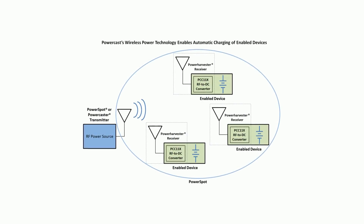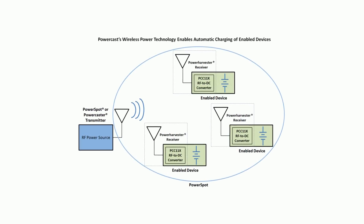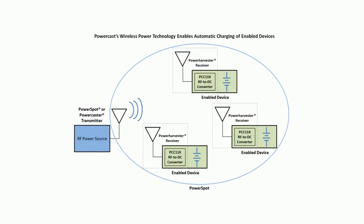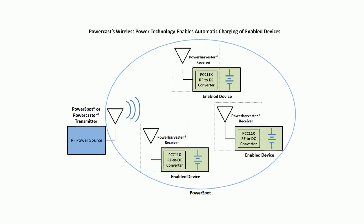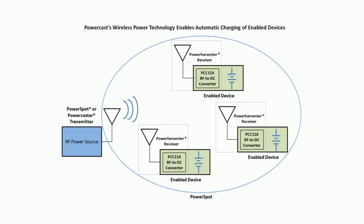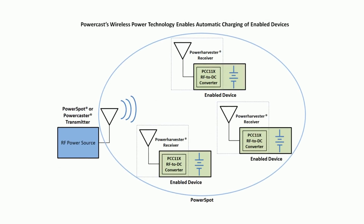One of our FCC approved transmitters sends RF energy to one of our receiver chips embedded in a device, which converts the RF energy to direct current to power the device or recharge its batteries. Multiple enabled devices left overnight in the charging zone will be charged by morning. Devices charge when in range of the transmitter, similar to Wi-Fi. It's smart and efficient — automatically activates when devices need charging and turns itself off when they're done.